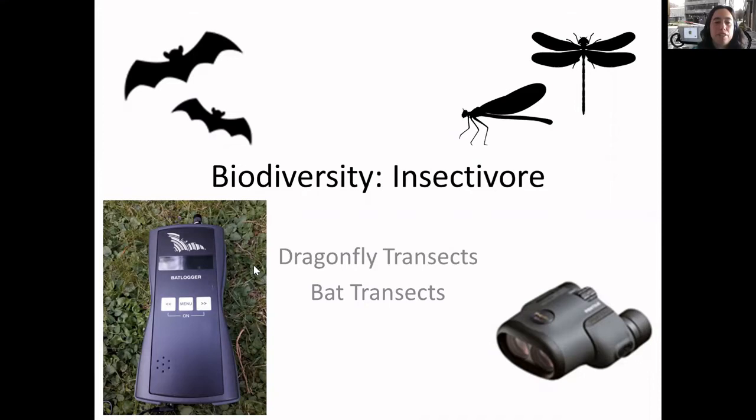Looking at the invertebrate data first - this is a bat logger which has GPS in it as well, so you can basically walk or cycle a transect and it collects portions of sound that might be bats, which you can analyse later. You also take visual records, and then analyse the sound files later to see what bat species might be present. For dragonflies, close-focus binoculars are essential.